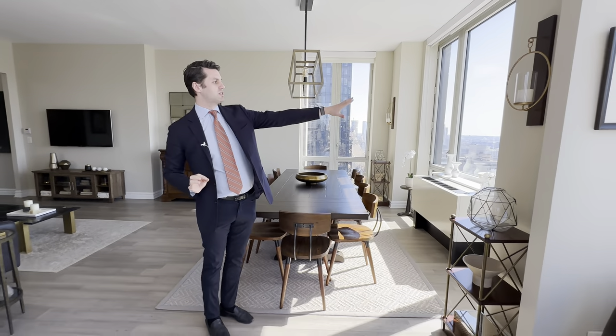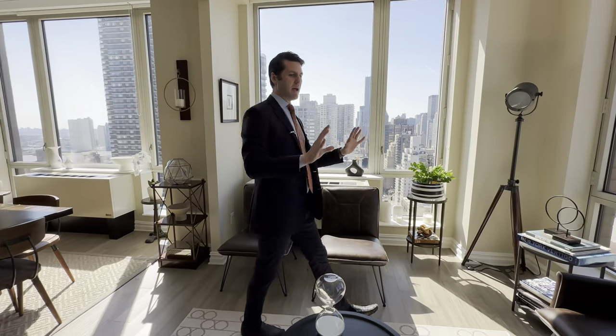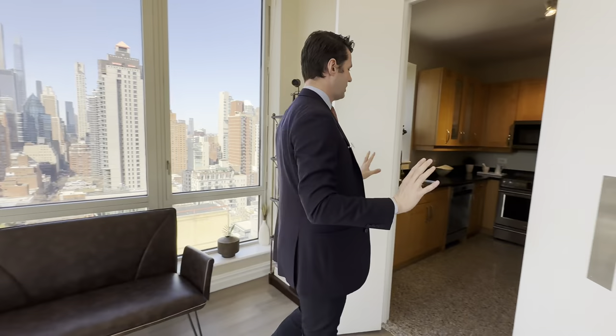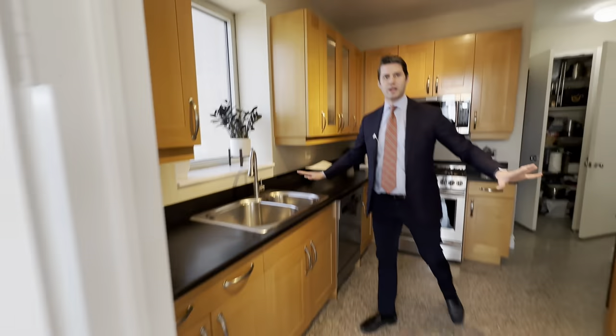You have the south-facing view, east and west, and the East River as well. That is absolutely amazing. And as you walk through the apartment, you see this magnificent big kitchen right here.